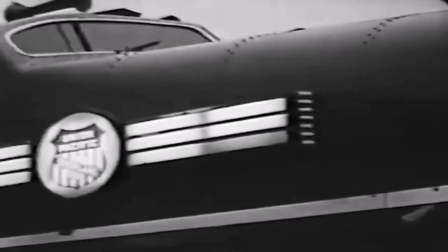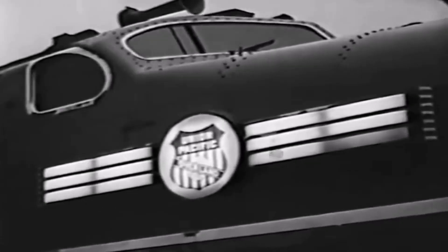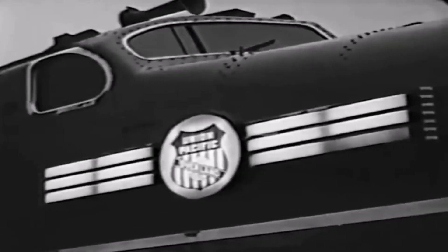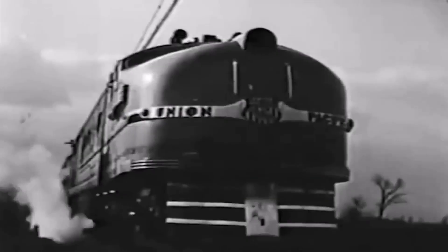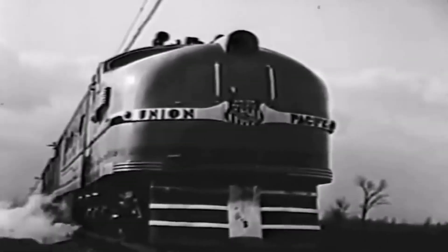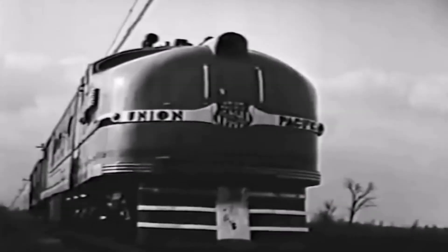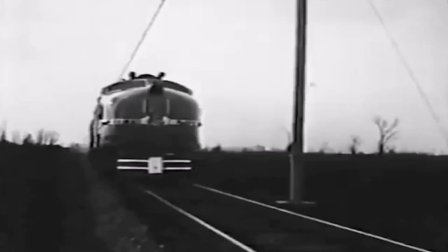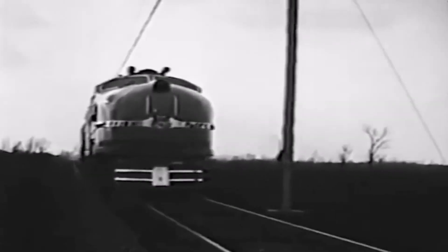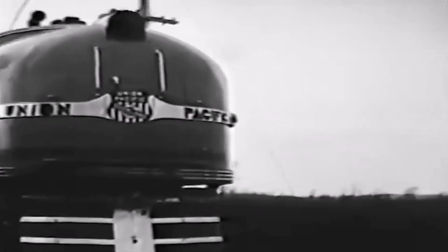America's first steam electric locomotive — without question the most forward-looking design of motor power since the beginning of railroading. It represents the cooperative effort of Union Pacific and General Electric engineers to do what had never been done before. They put a high-pressure condensing turbine electric power plant to work on the railroad. Now steam and electricity work together on a new transportation job.